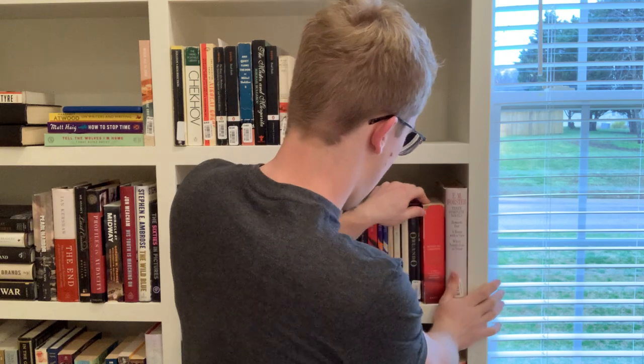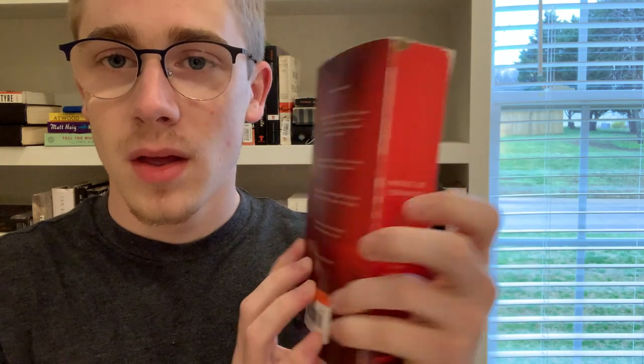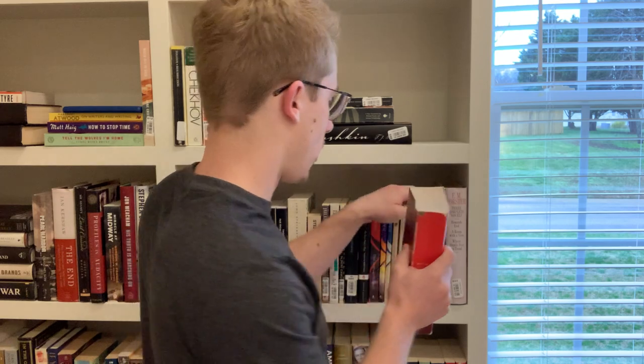Next on the shelf we have Cervantes' Don Quixote. I love this edition — it's a really excellent translation, a nice big classic. I've read it about one and a half times: once all the way through about two years ago, then I went back and reread the episodes I wanted to revisit. At some point I'll be rereading the entire thing, most likely as a read-along here on the channel.